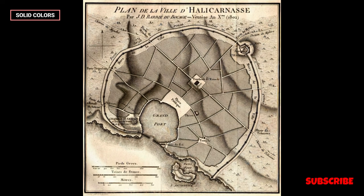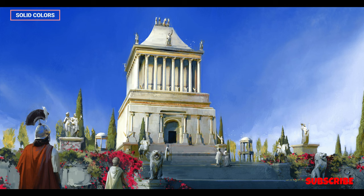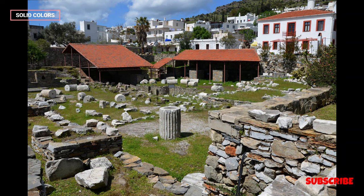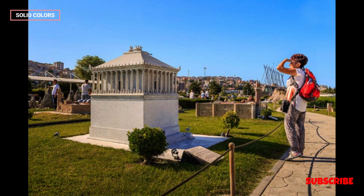Modern Understanding and Reconstruction: Archaeological efforts in the 19th and 20th centuries have contributed to our understanding of the mausoleum's design and ornamentation. While the original structure is no longer standing, artists and historians have attempted to reconstruct its appearance based on recovered fragments and historical accounts, providing a visual representation of its former grandeur.